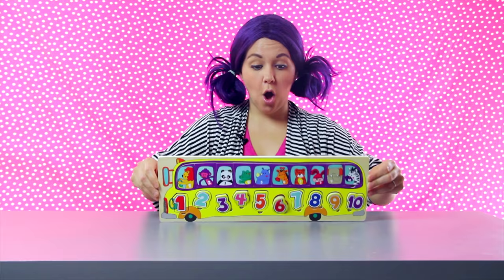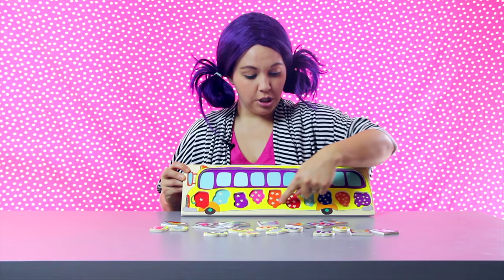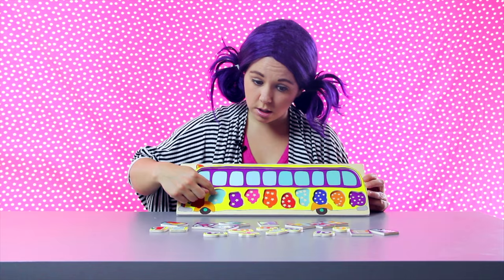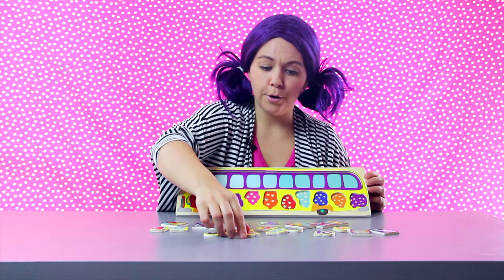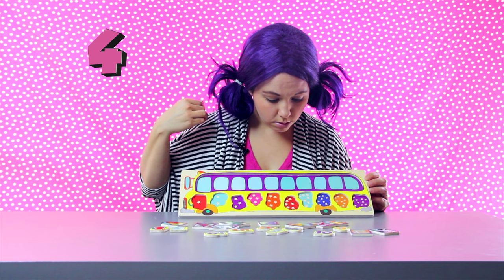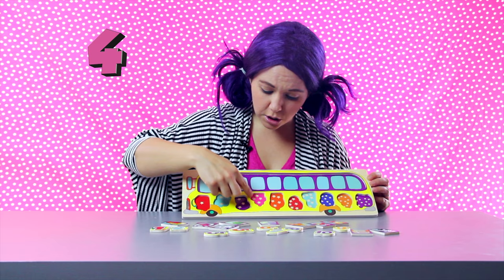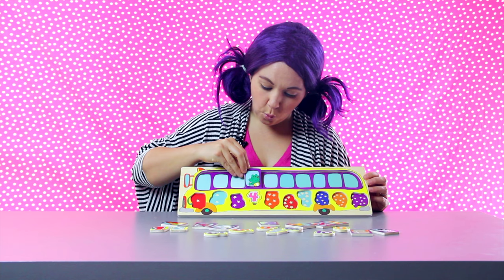Now it's time for the number puzzle. There are 10 number pieces and 10 animal pieces. The numbers go down here and there are stars so that we know — two stars means the number two, ten stars means the number ten. The animal goes in the window on top of the number. I see a number four — let's find the space that has four stars. It's the pink one. One, two, three, four. That's where the number four goes. The alligator has a number four — let's put him in the window above.